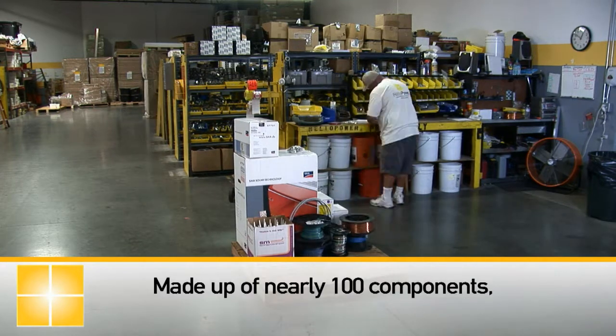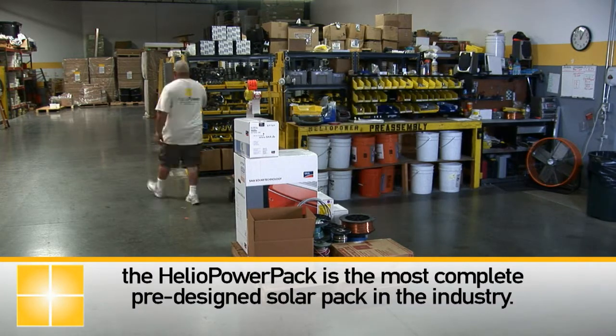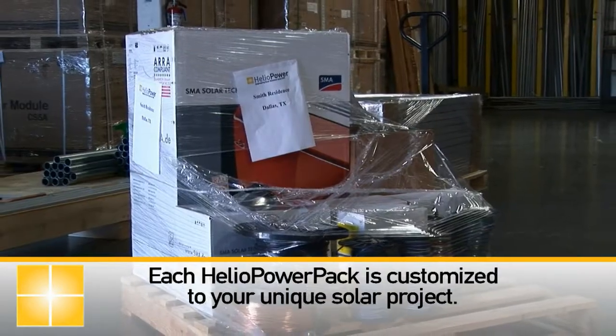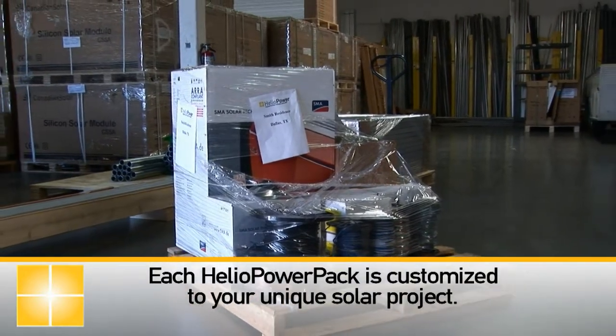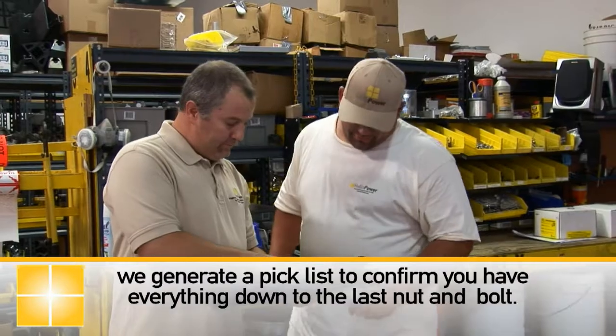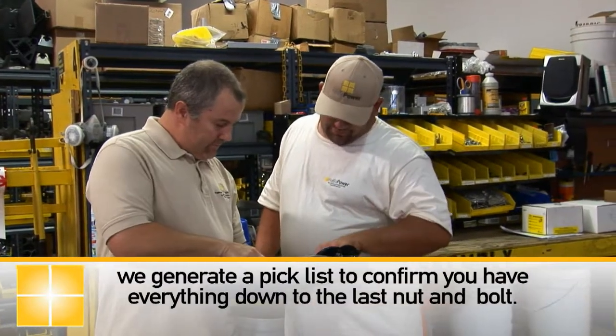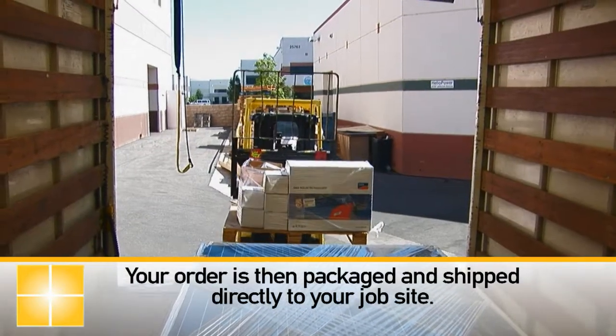Made up of nearly 100 components, the Heliopower pack is the most complete pre-designed solar pack in the industry. Each Heliopower pack is customized to your unique solar project. Once we receive your order, we generate a pick list to confirm you have everything down to the last nut and bolt. Your order is then packaged and shipped directly to your job site.